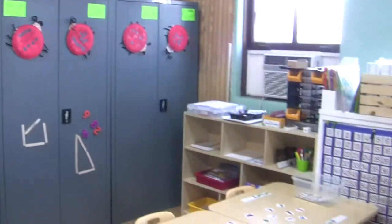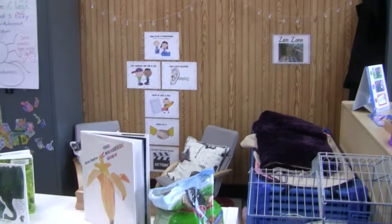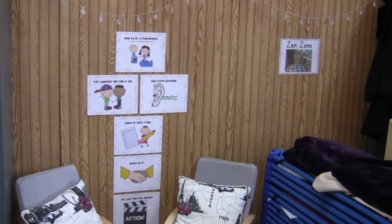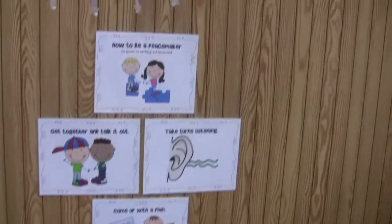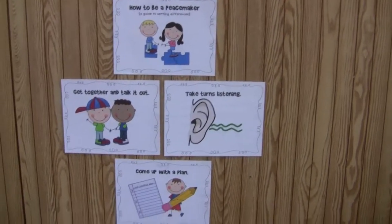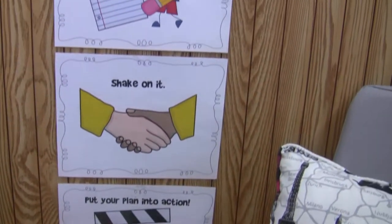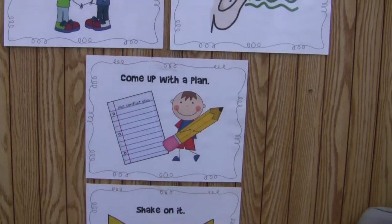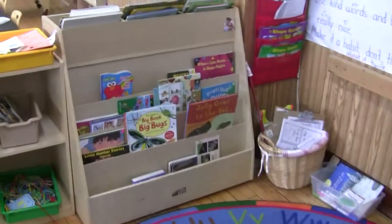That about covers the math center and what we've been doing with the bug theme. Here we have Mr. Benny, our class guinea pig, who is located in the Zen Zone area — our social-emotional focus area. If the kids are having any arguments or issues, I have them come here and sit on these cute little chairs together. They talk about how to be a peacemaker, take turns listening, come up with a plan, agree on it, shake on it, and then put that plan into action. I go through the visuals one by one asking them about each step.